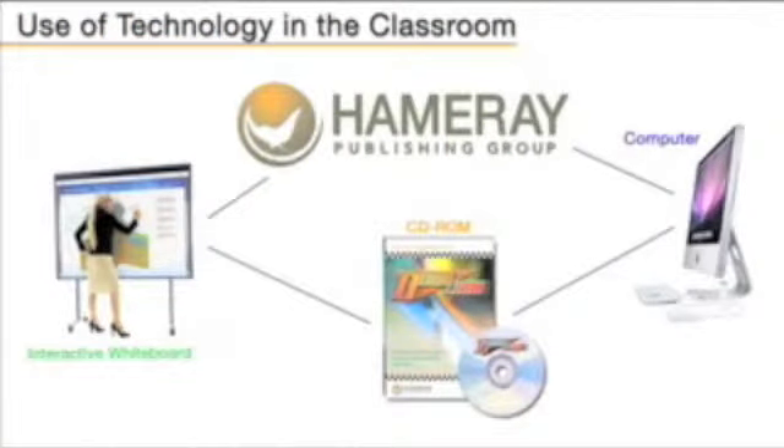We can use colour, we can use images, we can use things that are large in terms of putting them on big screens, and we can use things that are small that we can put on PCs.